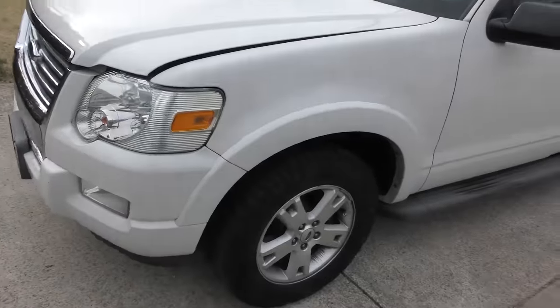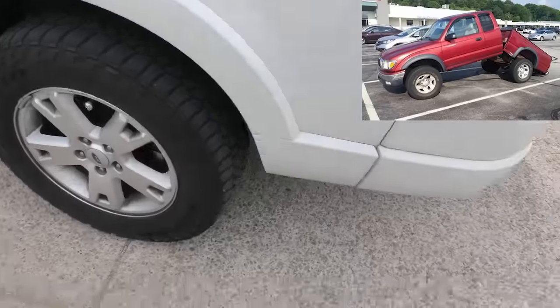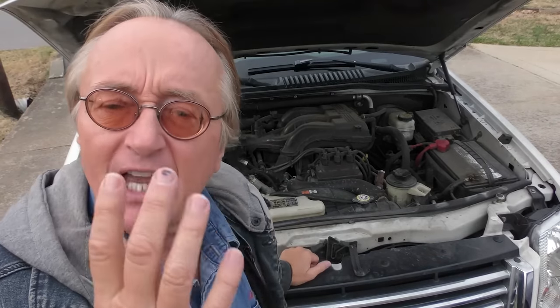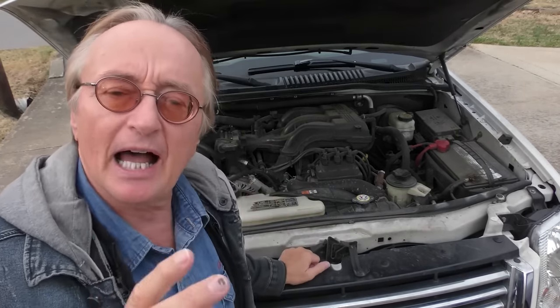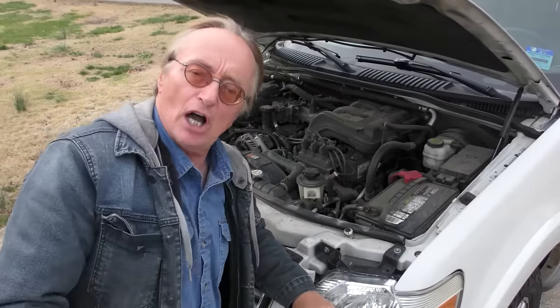This is a Tennessee car so you can see it's clean, it's not rotting away — you don't have to worry about rust on the frame or anything. It's got a 4-liter single overhead cam V6 engine, actually a very reliable engine. This one's got 160,000 miles and doesn't burn any oil.